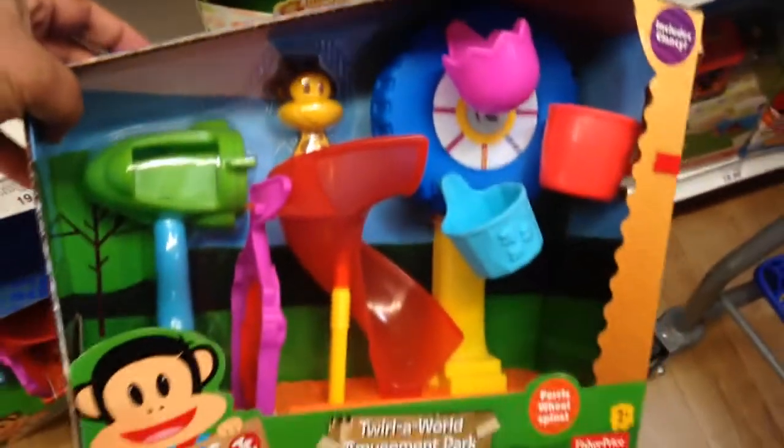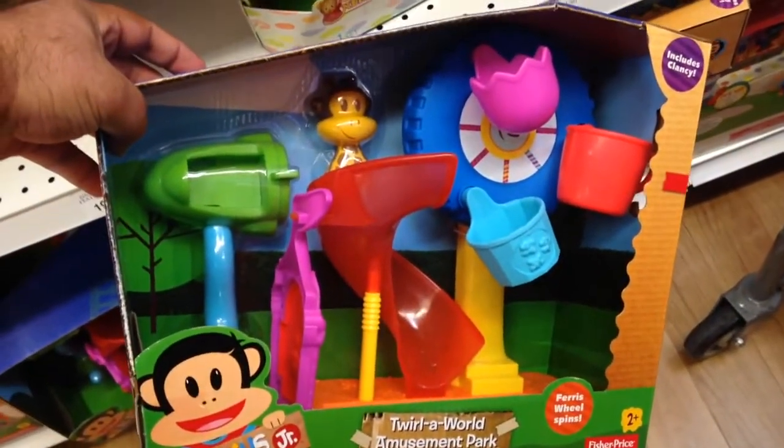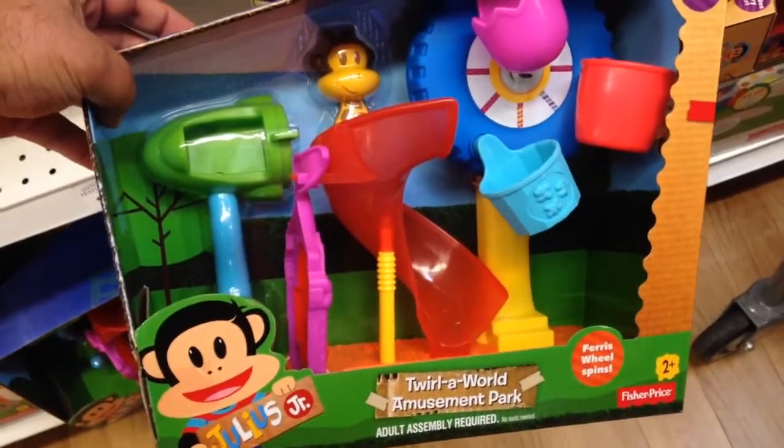This is 20 bucks at Toys R Us. Super epic. Tour of the World Amusement Park from Julius Jr.